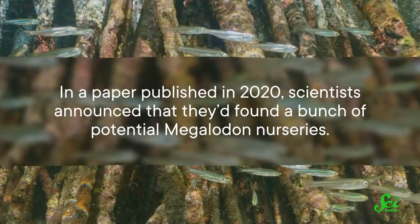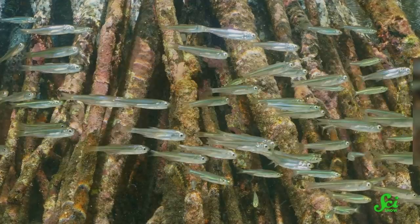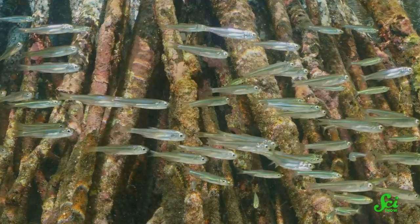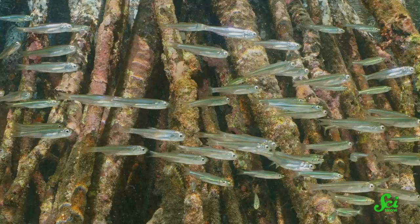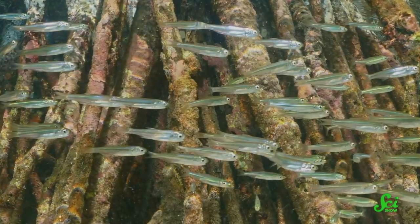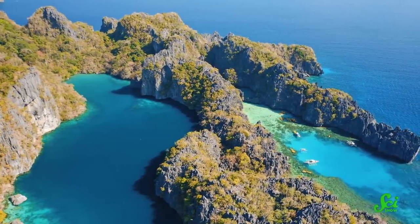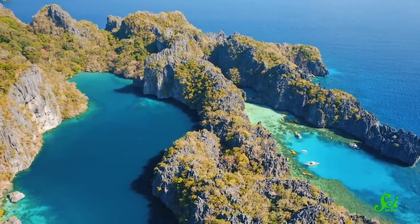In a paper published in 2020, scientists announced that they'd found a bunch of potential megalodon nurseries. Nursery areas are common among marine animals. They improve the number of babies that survive and grow into adulthood by providing things like more food or a better chance to avoid predators. Picture something like baby fish growing up in a sheltered lagoon full of food, before venturing out to sea as adults. It turns out, baby megalodon may have had similarly cozy childhood homes.